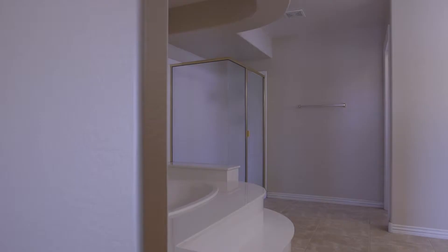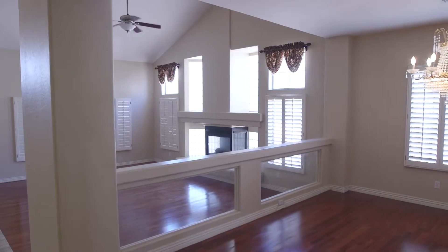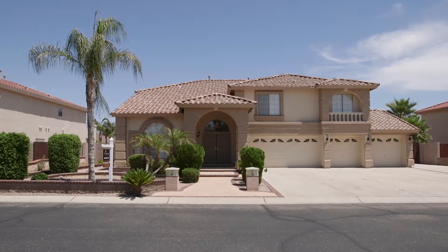This home features five bedrooms, three and a half bathrooms, and just over 4,400 square feet, and a four-car garage with RV gate.